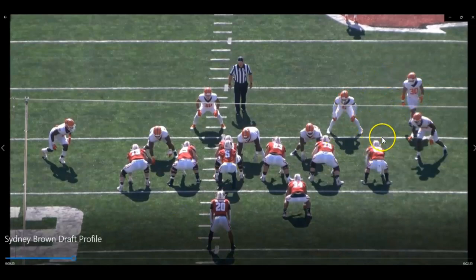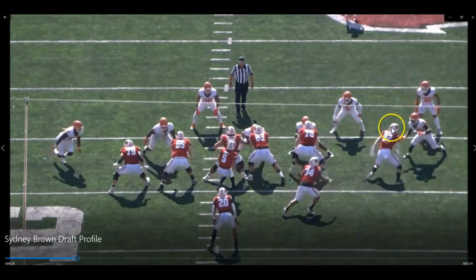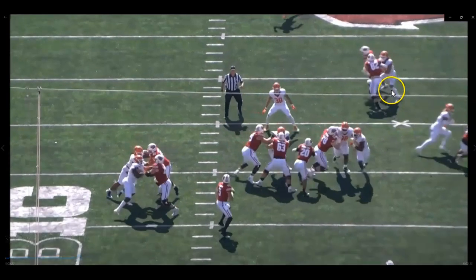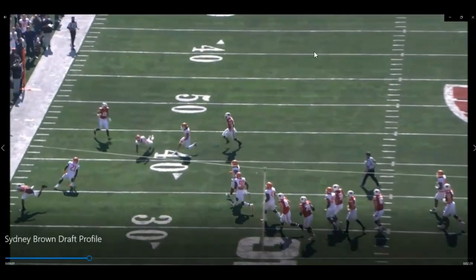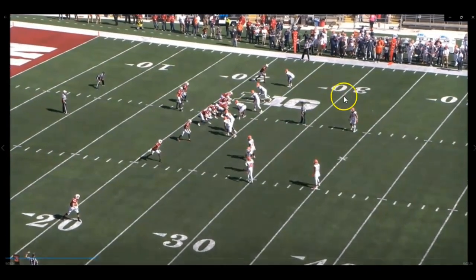We're going to get another tight shot showing off his physicality. I think he's a very physical guy in coverage, and in the NFL he'll be able to cover tight ends, drop down into the box, and be physical with these guys. This tight end is trying to release up the field — he gets two hands on him, rides him up the field, stays on top, and almost makes an interception. Does a really good job being physical with that tight end.